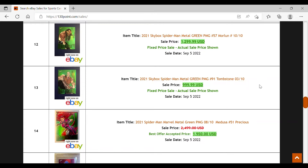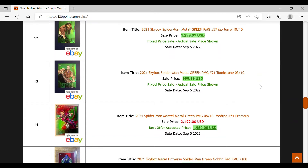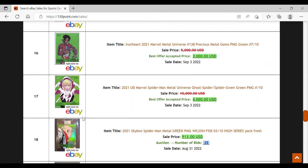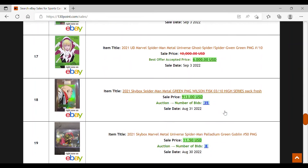I don't foresee anyone who isn't set or character collecting paying $1,000 for Tombstone, a numbered-to-10 PMG, hoping to buy, grade, and sell for $2,000 later. The art is spectacular on some of these — the Gwen art is reminiscent of her first comic appearance, so some people might want to pair the CGC comic and CGC card together. I understand that, but it's still a lot of money.